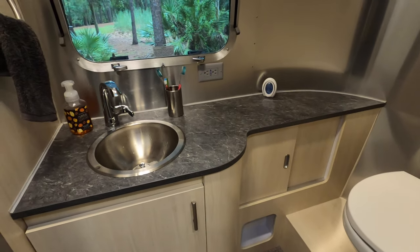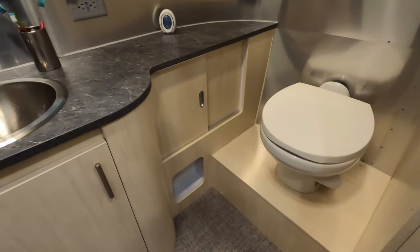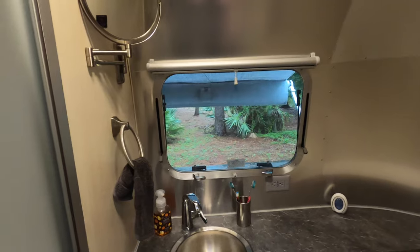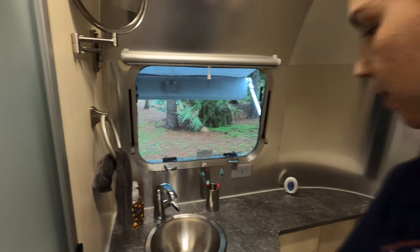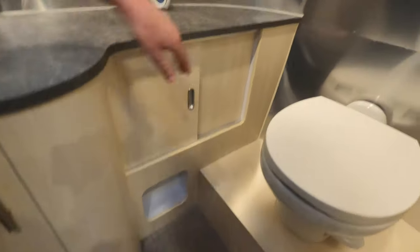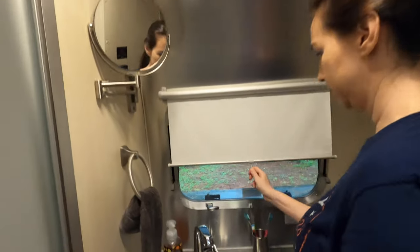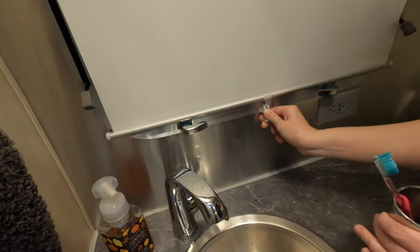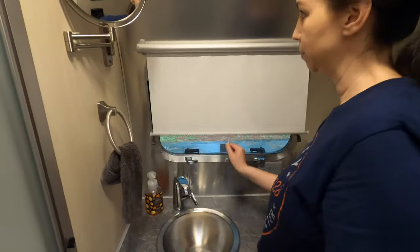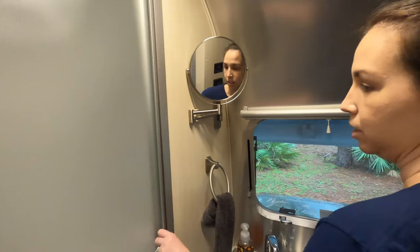Coming inside, to the left at the back is the bathroom. You have a porcelain toilet, a sink, and a window that actually opens up, plus some storage down below. There's additional storage that opens up as well, with panels that come down for privacy while you're in the bathroom.